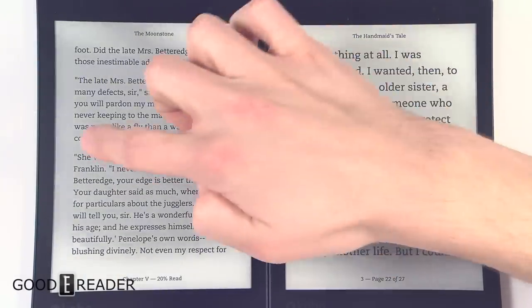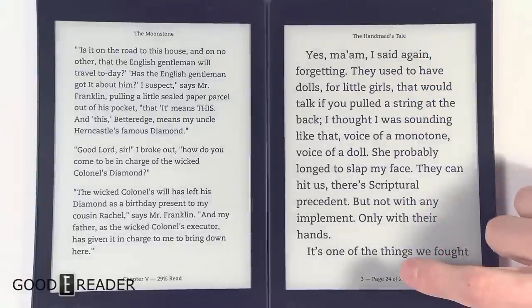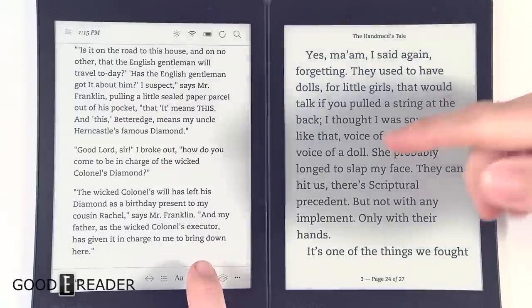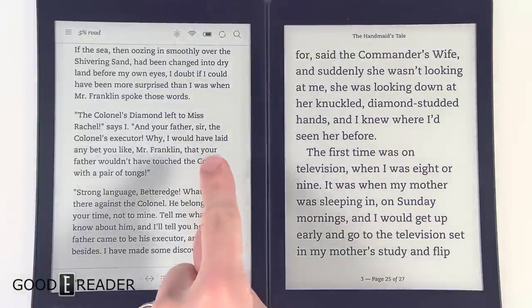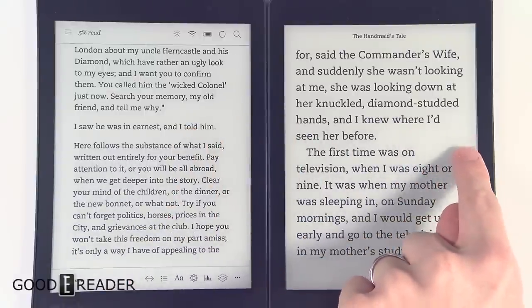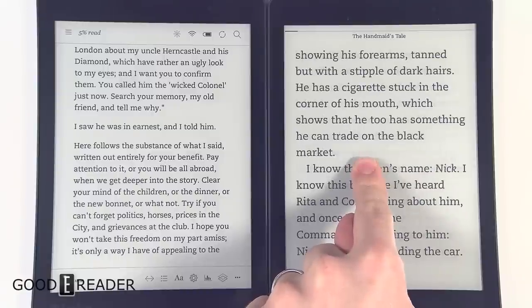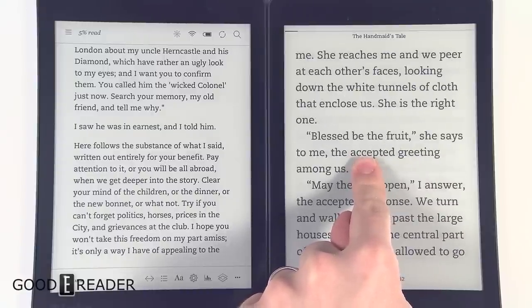You can do page turns by swiping or tapping. We have all the settings below on both of these for text and fonts, but we're not going to show you that today. So if we swipe towards the middle and stop — nothing happens on the original. If we do that exact same thing on the limited edition, swipe towards the middle and stop, half a second later it triggers itself into a rapid page turn speed.